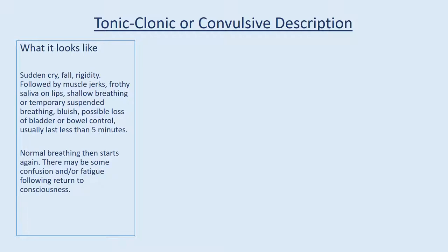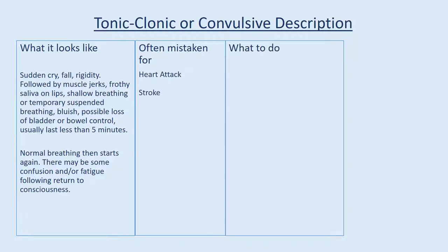Normal breathing then starts again. There may be some confusion and/or fatigue following return to consciousness. Often mistaken for heart attack or stroke.